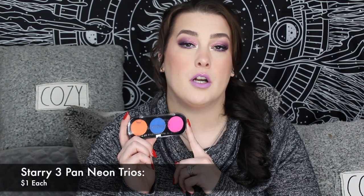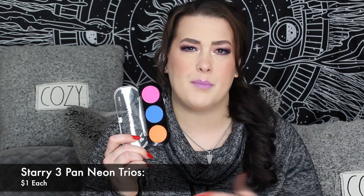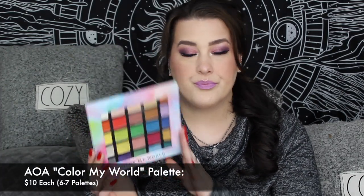The first thing here are these little neon palettes from Starry — they're matte eyeshadows and there are three to four different kinds. A lot of people wanted to grab them for the vibrancy of the colors, to use as gel liners, eyeshadows, whatever. I would not get these. Even though they are a dollar, the formula is not even worth the dollar.